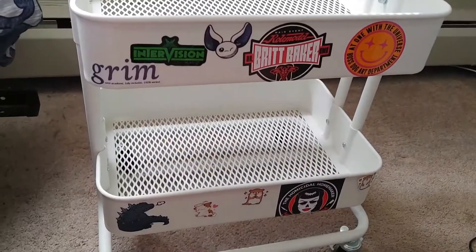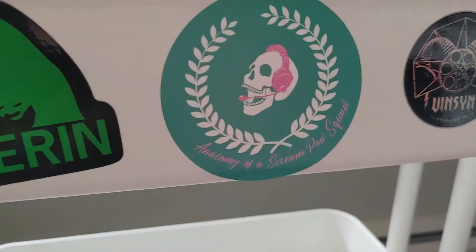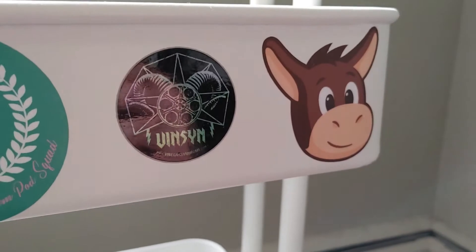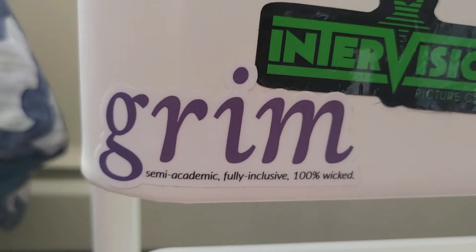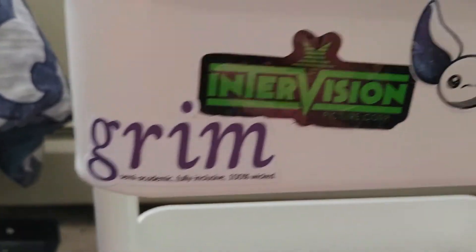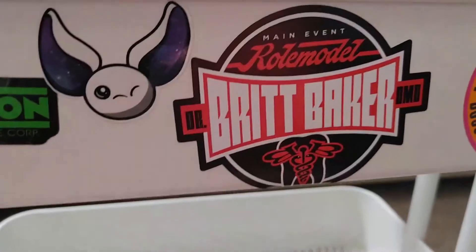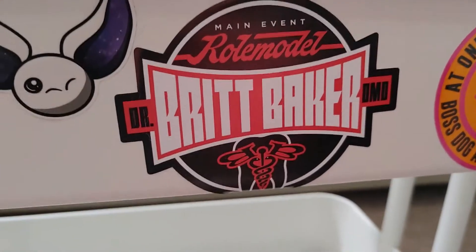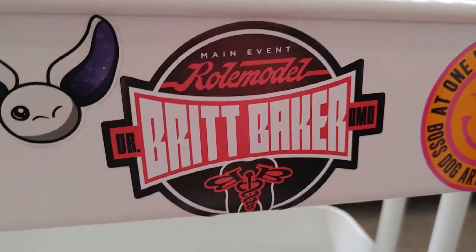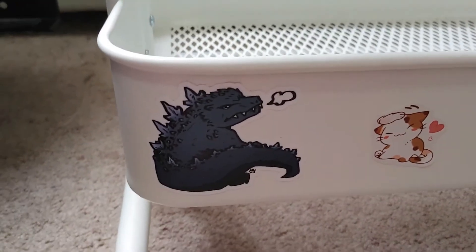These are all stickers sent to me by my friends and some that I bought. This is a podcast logo. Vinegar Syndrome, some donkeys, Severin, a little Get Grim which is Grim Magazine — I am friends with the editor-in-chief of that woman-run horror magazine. Some AEW stickers. I do not watch much wrestling, but what I have watched, Brett Baker the Dentist Wrestler is my favorite. And then some little chibi-looking dudes and a Frustrated Godzilla.